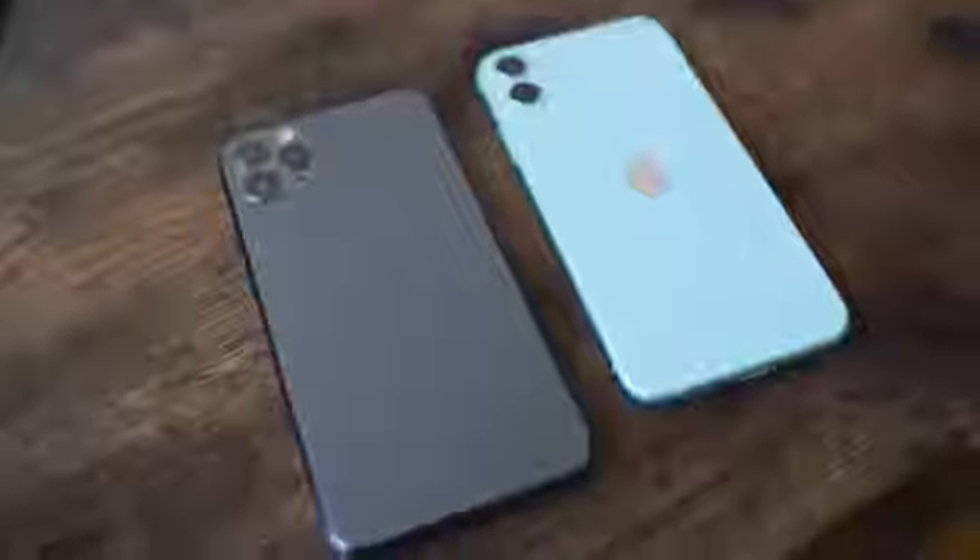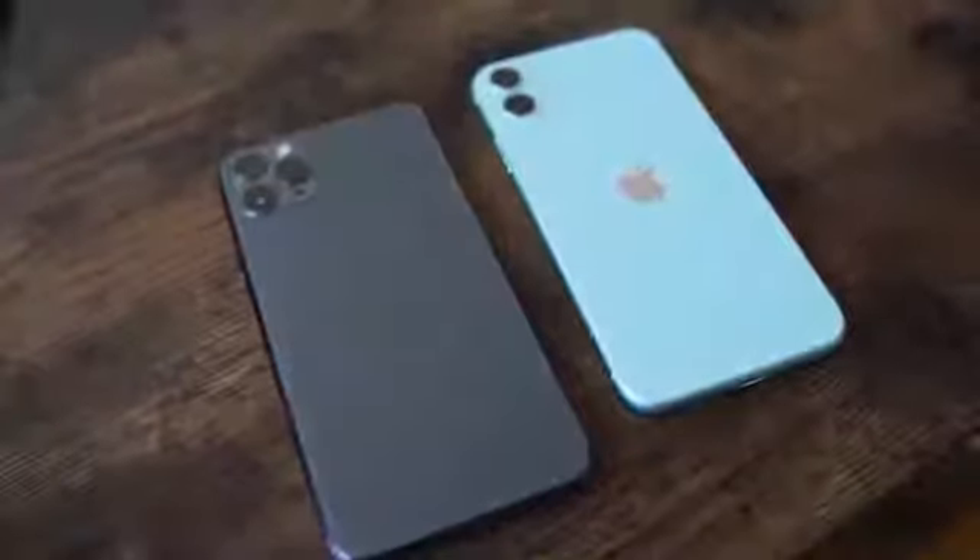Hey guys, Thunder E here and welcome to our speaker test on the iPhone 11 and the 11 Pro. Now as you know with any speaker test we do, we compare it to other flagship smartphones that have some really solid speakers.